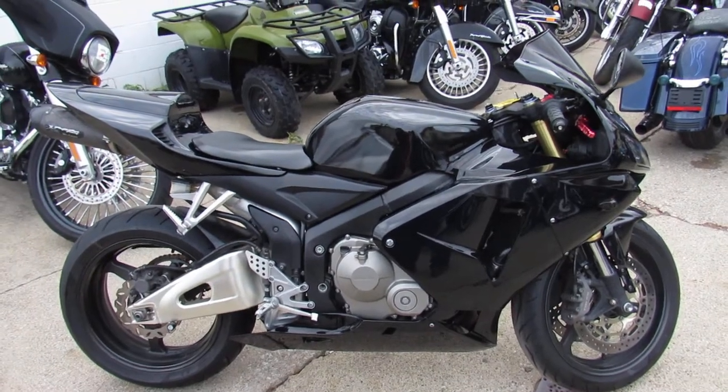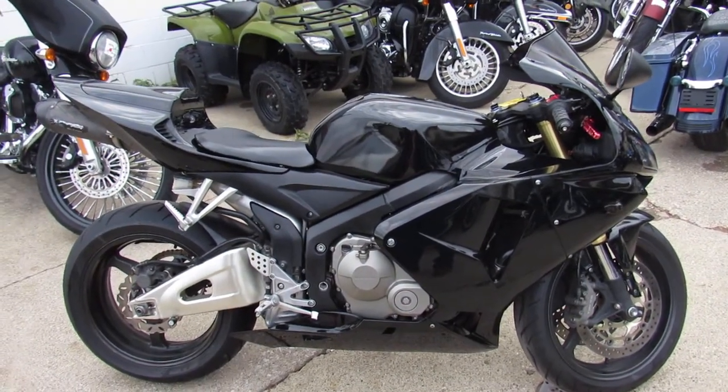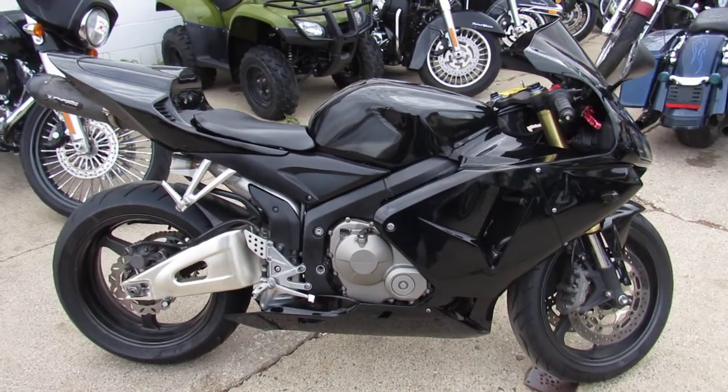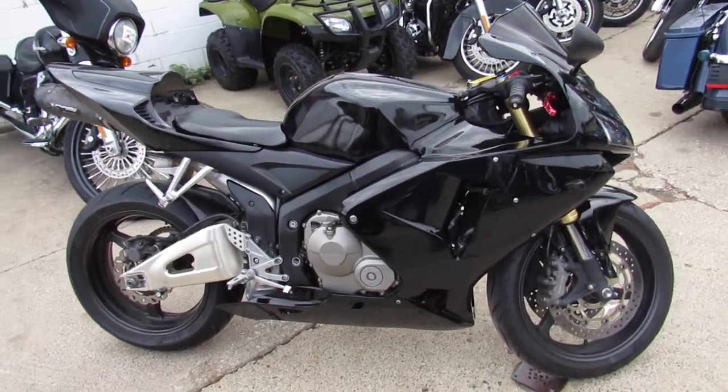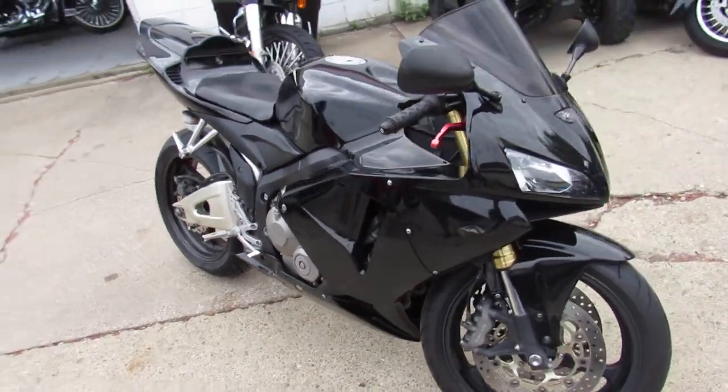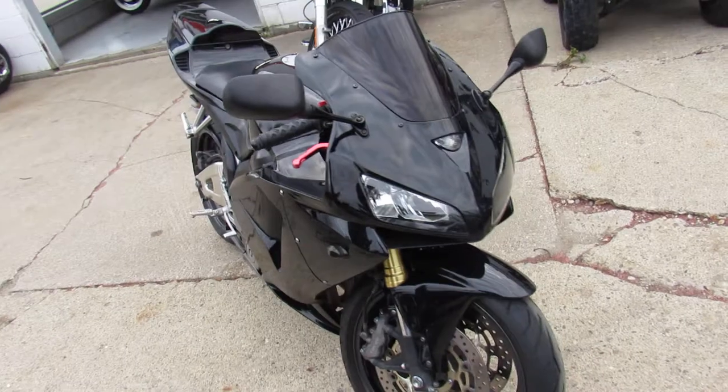Hey guys, it's Aaron and Andrew at Approval Powersports. Check this one out — over 250 sport bikes in the showroom for sale. This one here is super cool: a 2006 CBR 600 for sale, only $42.99. Nice clean 600 RR with all the extras.